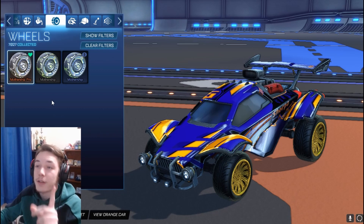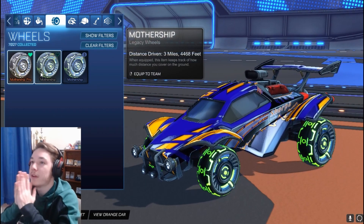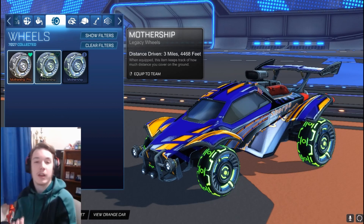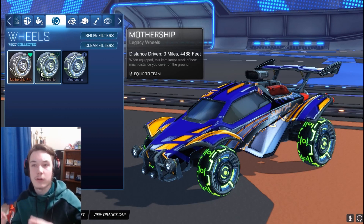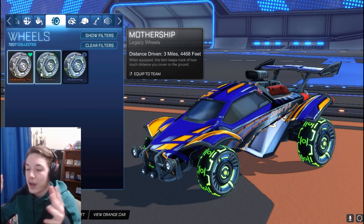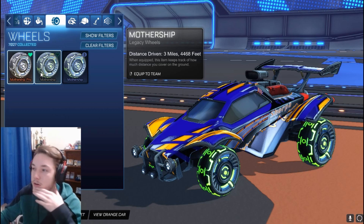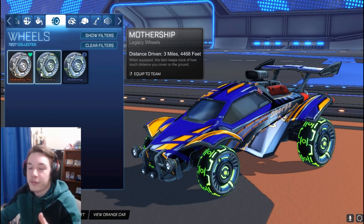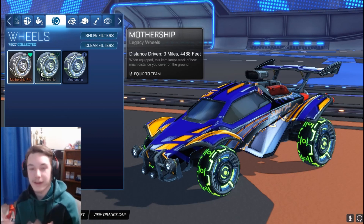So originally the Mothership Pro wheel was released as this — a green, neon kind of wheel. It was an RLCS Pro wheel, which means if you attended an RLCS event, when you bought a ticket and showed up to the event, about a month later Rocket League emailed you a redeemable code that you could only use once. And then there was a glitch where pretty much anyone that just logged in could get this wheel for free, so everyone ended up just getting the wheel anyways.